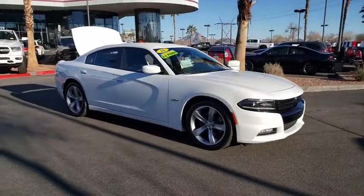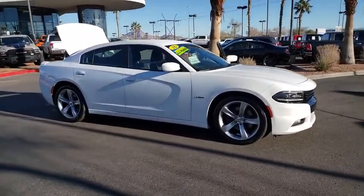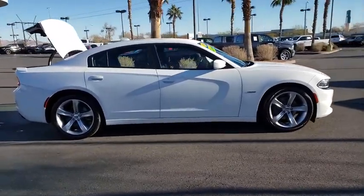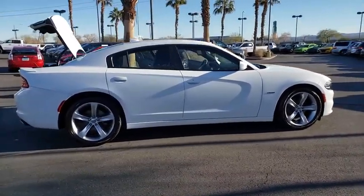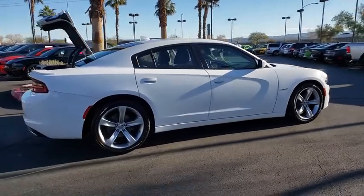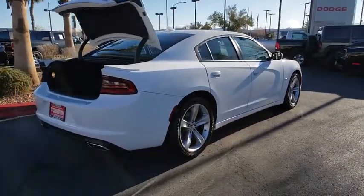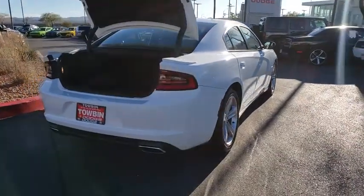Take a ride in the 2016 Dodge Charger. It injects some versatility, comfort, and sophistication into your muscle. The Charger is a powerful sedan that excites at every turn. Peace of mind comes standard with the Charger's 5-star government front and side impact crash test rating.